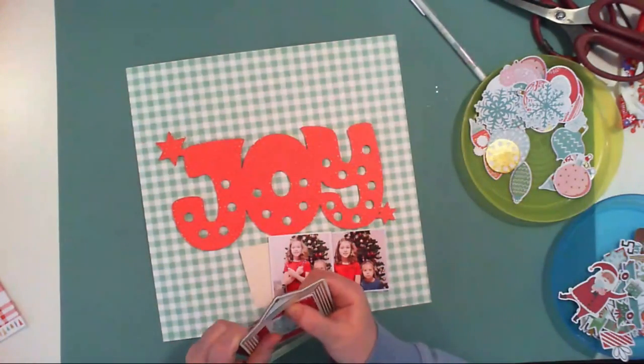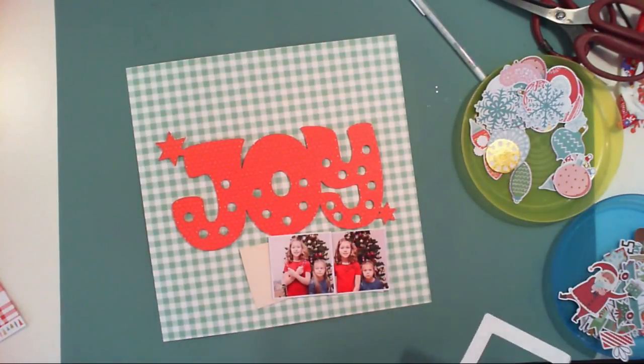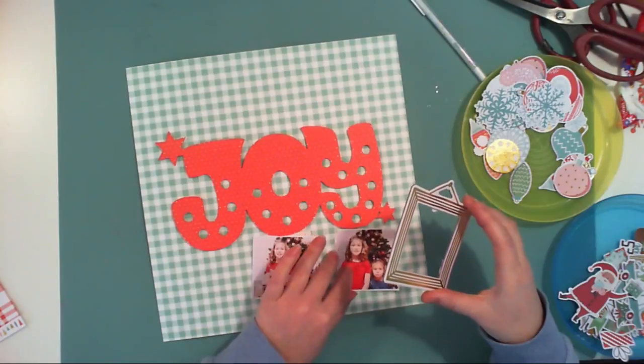It's one of the free cut files for December. Kimberly and Kim did a fantastic job providing you so many free cut files, so you really have a lot to choose from. I will be using two pictures.